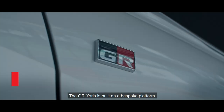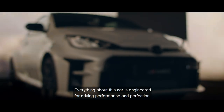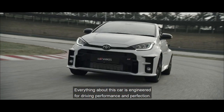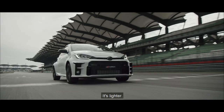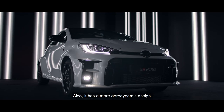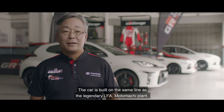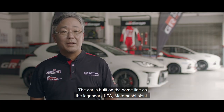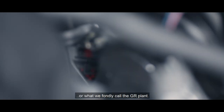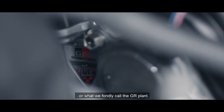The GR Yaris is built on a bespoke platform. Everything about this car is engineered for driving performance and perfection. It's lighter, more rigid and stiff. It also has a more aerodynamic design. The car is built on the same line as the legendary LFA at Motomachi Plant, or what we fondly call the GR Plant.